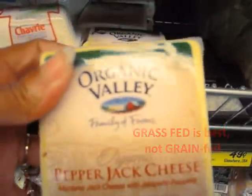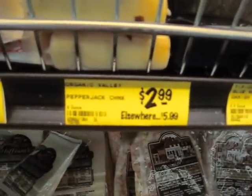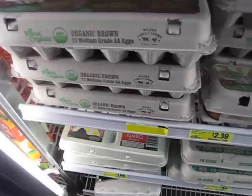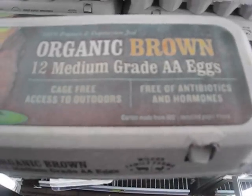I found some organic pepper jack cheese in here for $2.99 — this is usually like $5 to $6.99 elsewhere. And here we have some organic brown eggs.